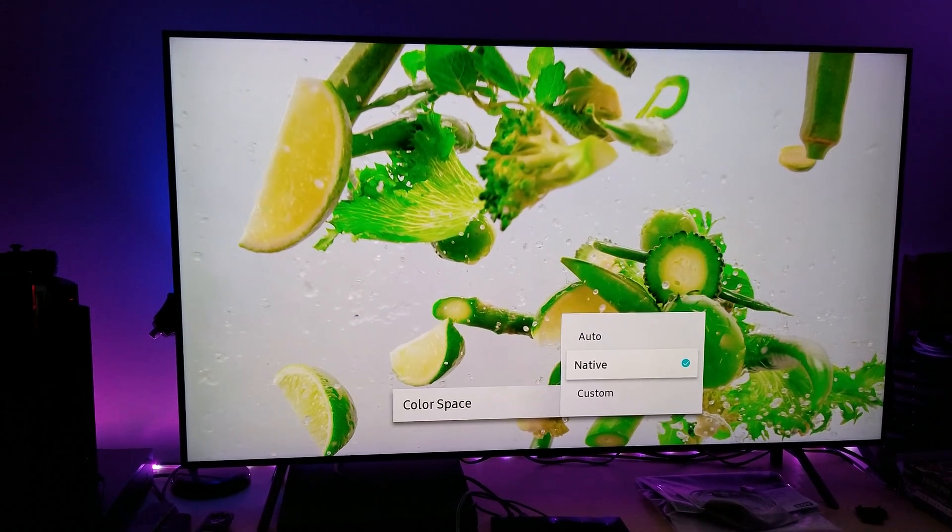This TV has been measured by Cidric, and by so many other people — Twitter, Digital Trends, you name it, AV Forums. They all know that this TV, and the Q9F, has the best color accuracy.